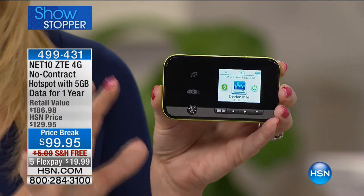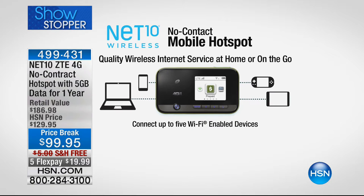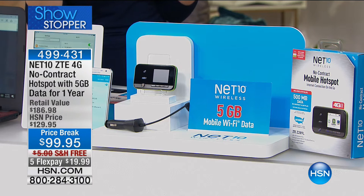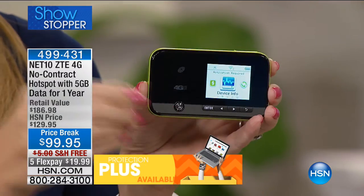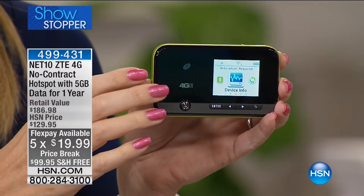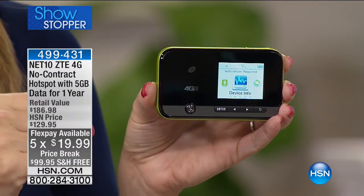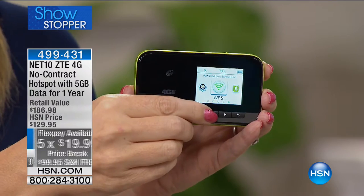You're going to be able to use your devices wherever you are pretty much — while camping, on a boat, when the kids are on the school bus finishing a project, or on vacation when the hotel room wants to charge you $20 a day. You actually own this hotspot and don't have to pay another penny if you can get by on that five gigabytes for an entire year. This is powered by AT&T, so you're getting incredible coverage across the entire country.